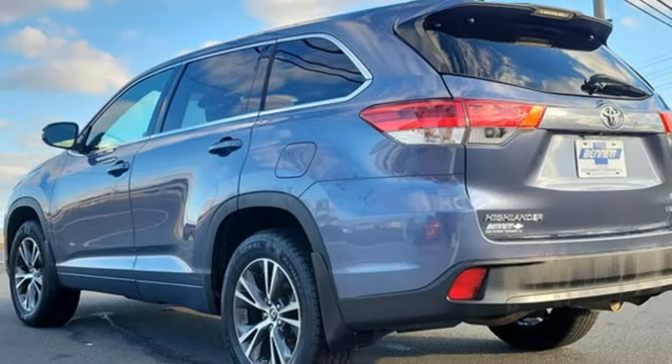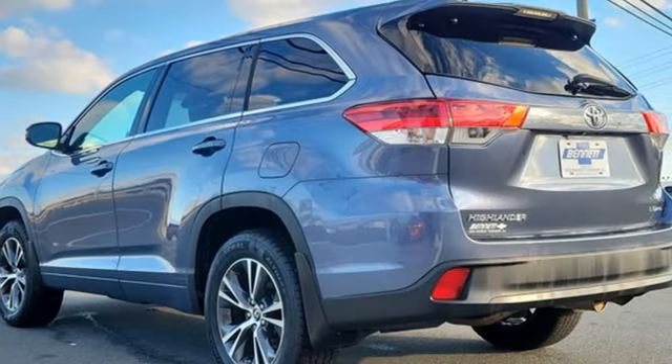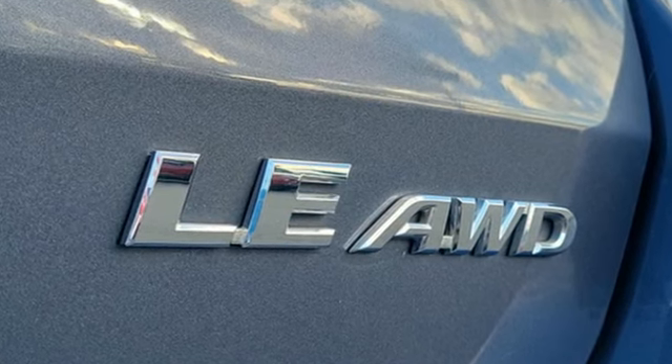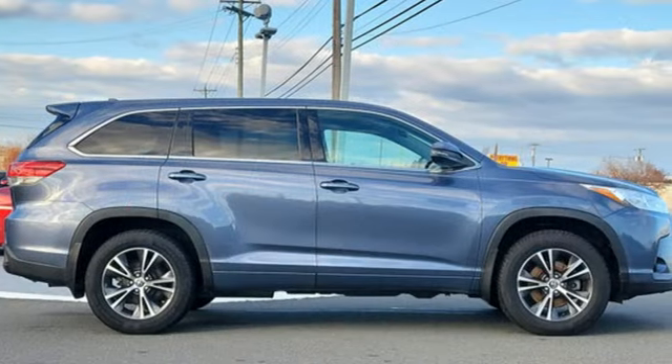Of the Highlander, Motor Trend remarks: cabin emphasizes functionality and is geared towards families with its adjustable seating arrangements, 60-40 split second row seats, and a large center console bin.